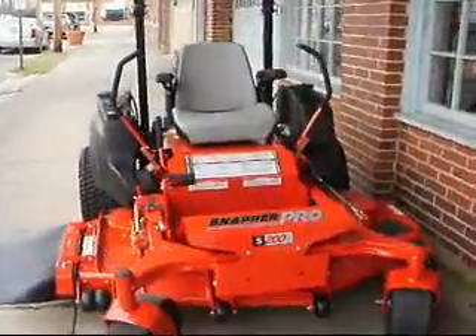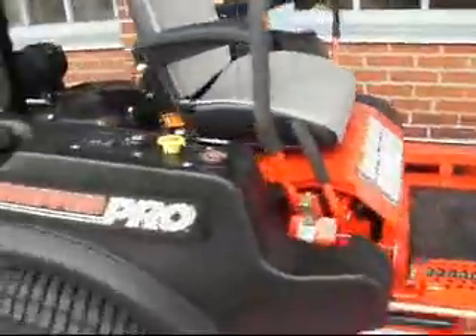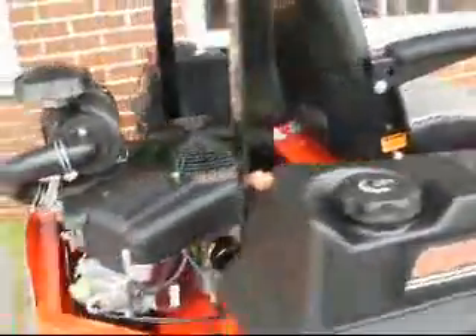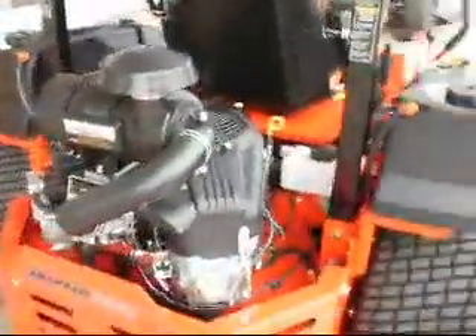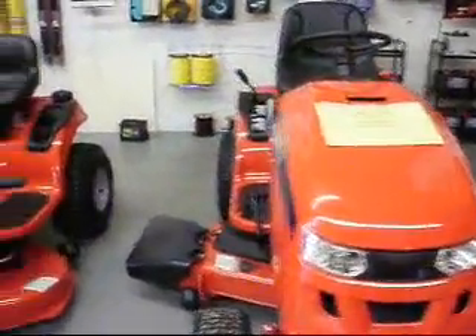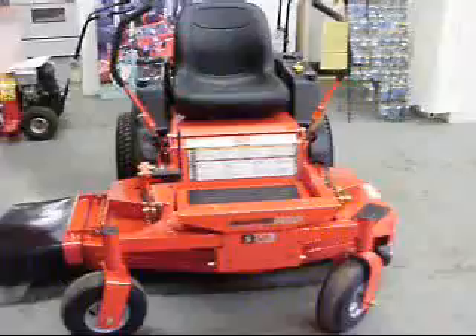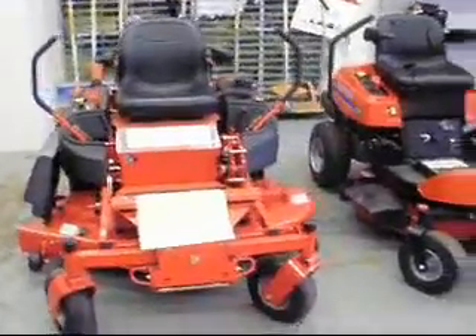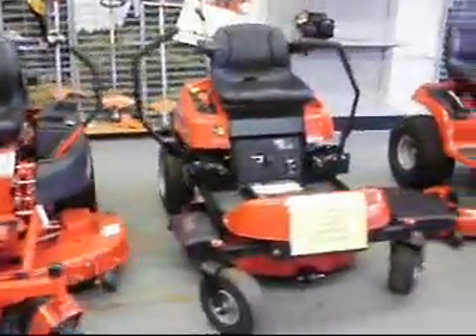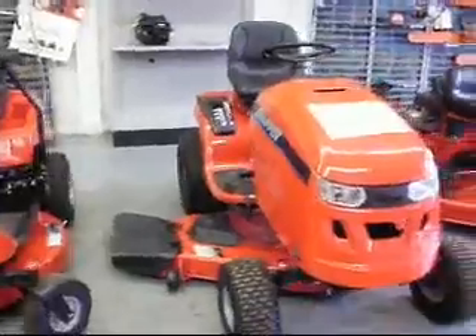If you want to spend more time enjoying your lawn and less time mowing it, see the professionals at G&M Outlet Incorporated today and check out the all-new S200X mower from Snapper Pro. Featuring engine choices from a 25-horsepower Kiyosaki to a 32-horsepower Vanguard Big Block with 61 or 72-inch cutting widths, the Snapper Pro S200X can cut your mowing time in half.